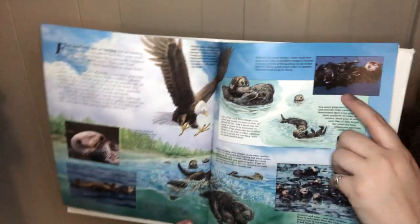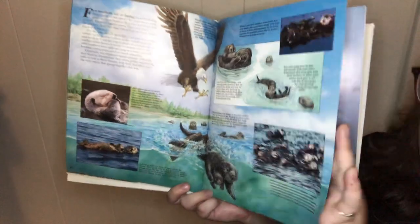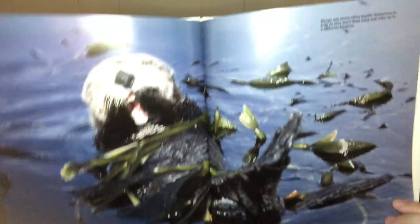Sometimes if a mother has to leave a pup alone, she wraps it in kelp to keep it from drifting away. Sleepy sea otters often huddle themselves in kelp so they don't float away and wake up in a different location.